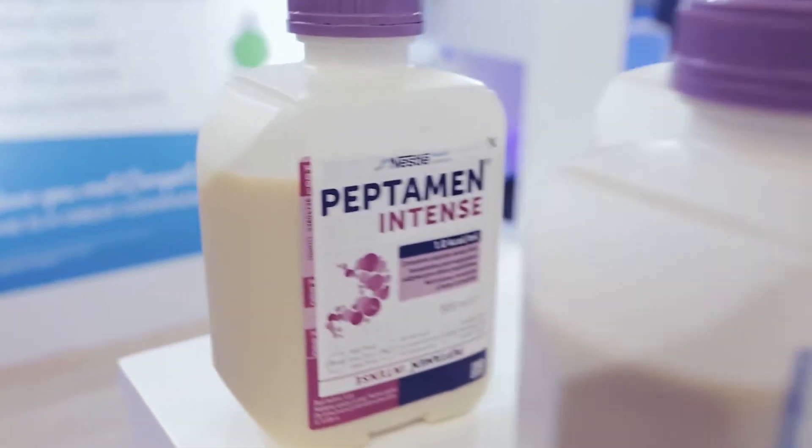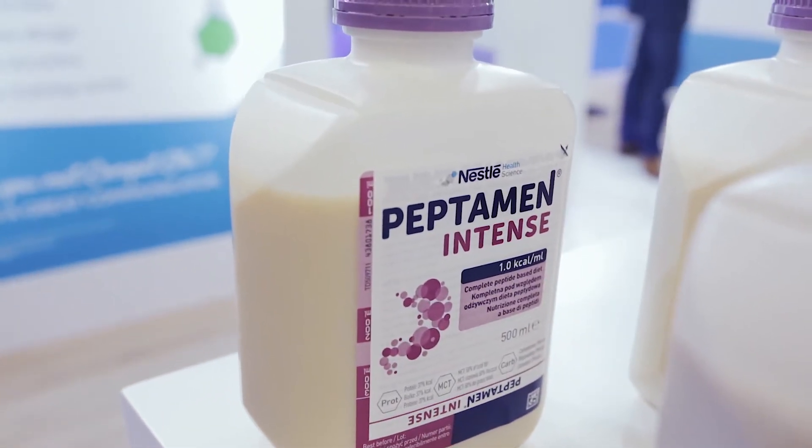We've already successfully launched Peptamin Intense in North America. News that we're launching in Europe and Japan has generated much excitement here at ESICM. This is another important step forward in the nutritional care of the ICU patient.